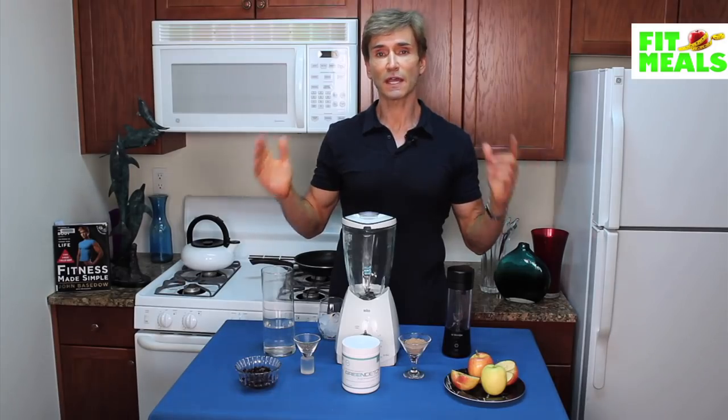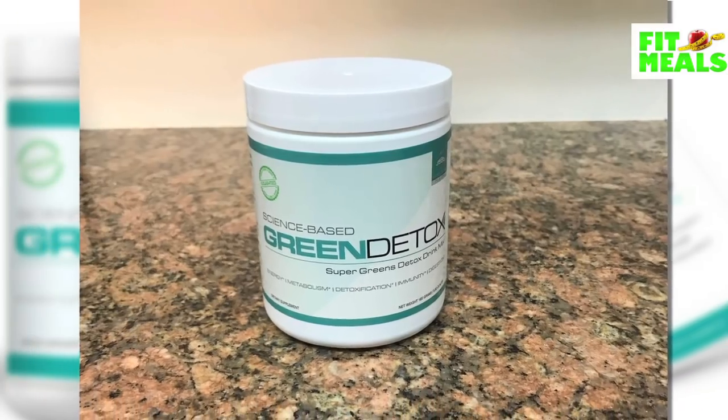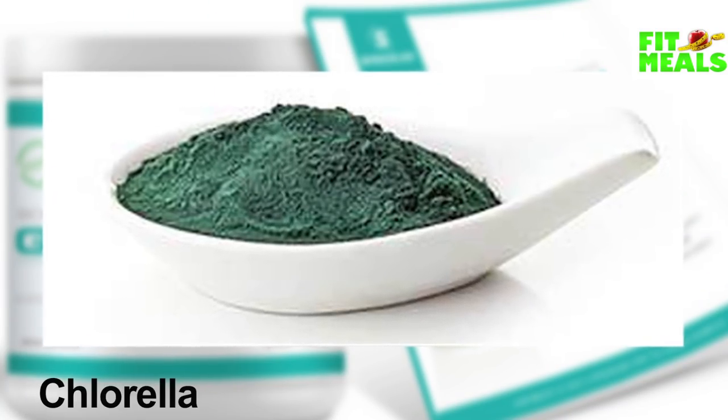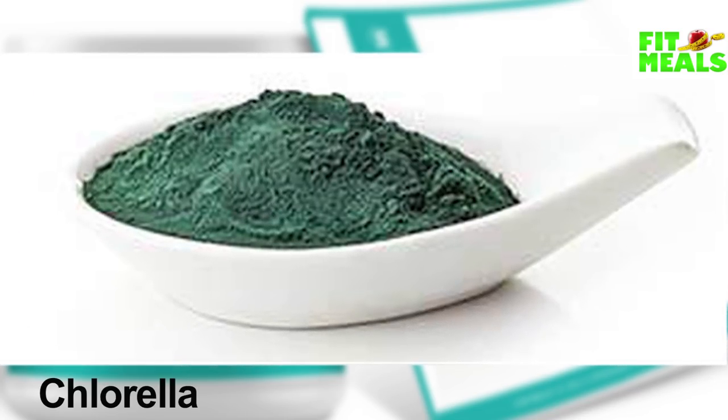Getting into a little science — because we all love the science — I want to point out five of those key superfoods in Green Detox that are of particular note. First is chlorella. It binds to stubborn toxins like lead and mercury that reside in our bodies, so they can be flushed out and not reabsorbed by our systems.